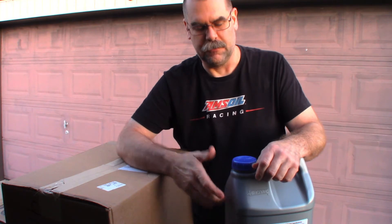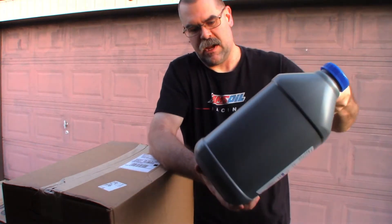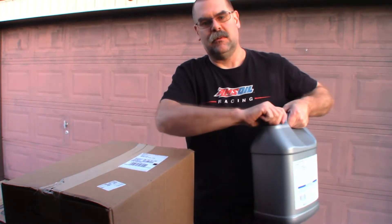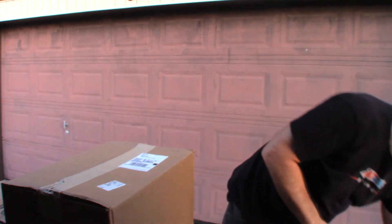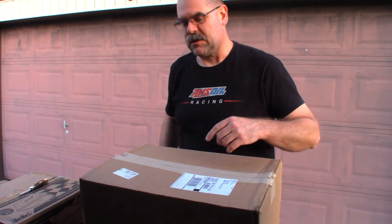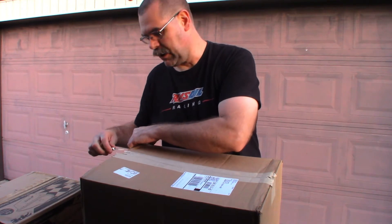Fuel-efficient ATF — the fuel-efficient version of the automatic transmission fluid. This is the ten-and-a-half quart jug, two and a half gallons worth. Saves you a little bit of money by buying in bulk, and just easier — less waste, less bottles to open. That'll be for another video when I get around to doing the deep pan transmission change. I've got the stock pan on there now, and I'll swap it over to the deep pan.